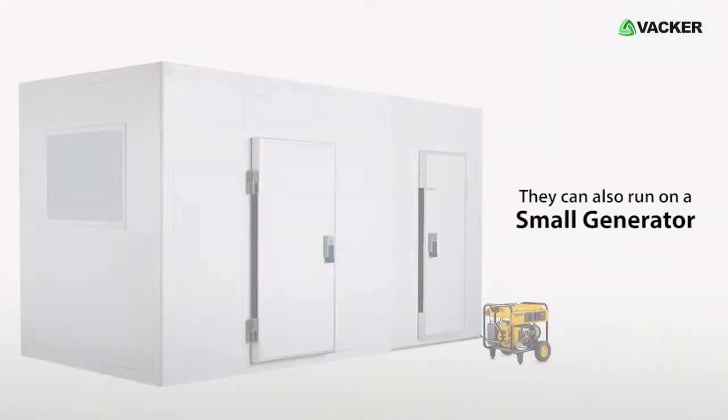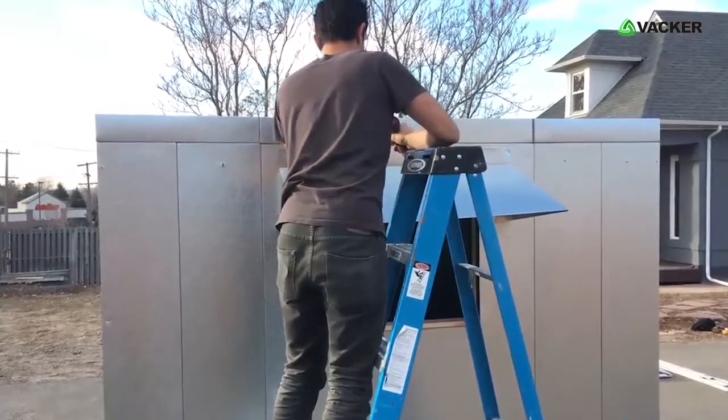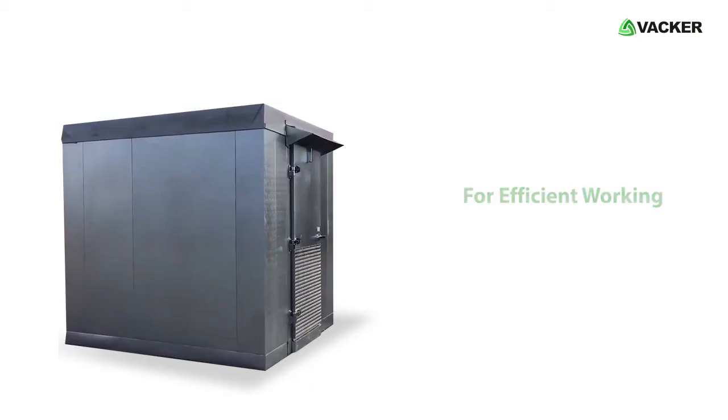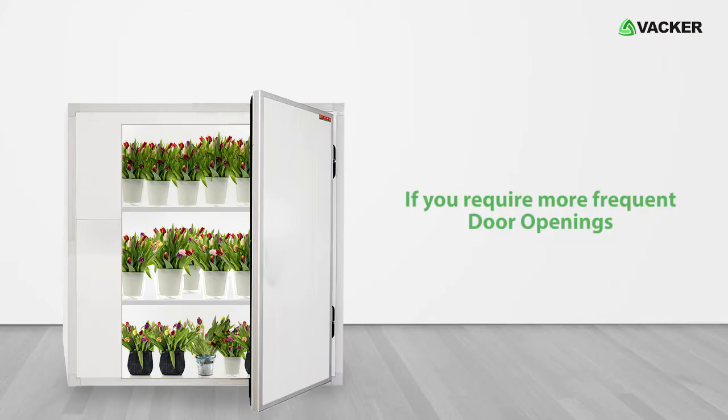The AC units can work on a single phase power supply, so you can even install them in small shops, backyards, etc. They can also run on a small generator or solar panels. You can install in limited space and do not need complicated installation procedures. For efficient working, we recommend the door should not be opened more than once in 10 to 15 minutes. If you require more frequent door openings, you will need to use additional AC units.